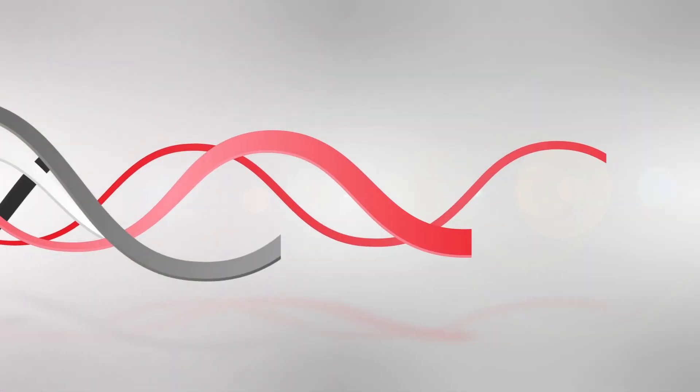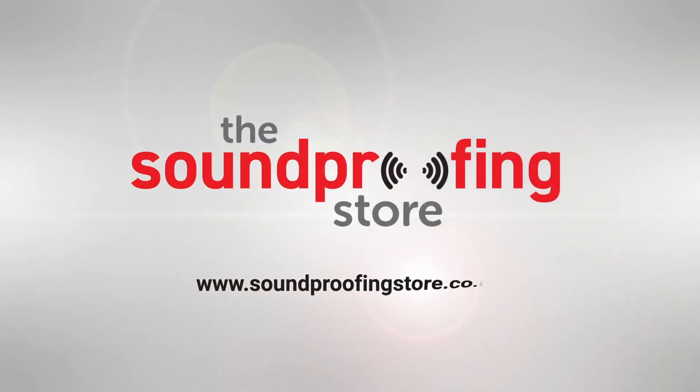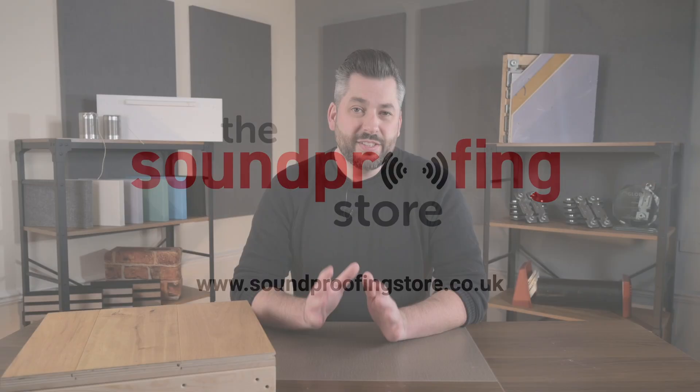Hi, I'm Phil from the Soundproofing Store, and today we're going to talk through the Soundproofing Store's top three floor soundproofing solutions for timber joist floors. It's always important to explain that soundproofing is not a one-size-fits-all solution. Everyone's situation is different, every property is different, every noise problem is different. So to get the best noise reduction, you need a solution that is suitable for your noise issue and also one that is most suited to your final floor finish.